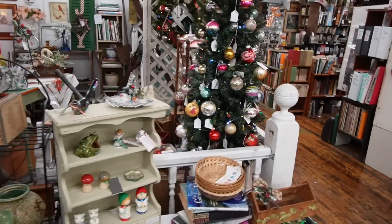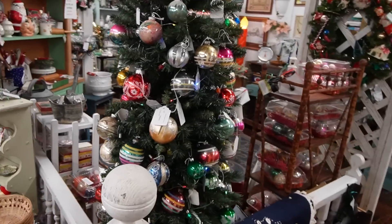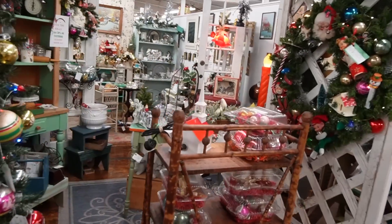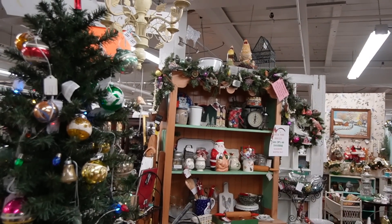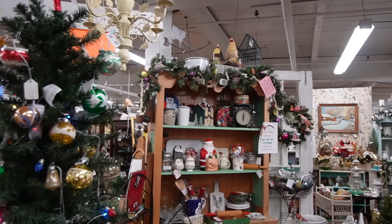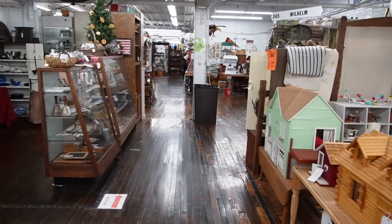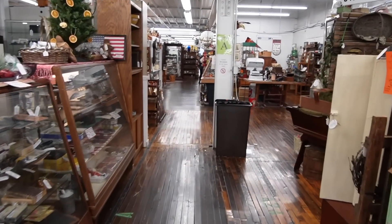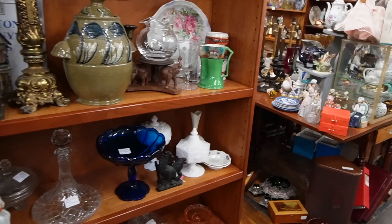I did not see anything in Becky's booth to buy this time around, but she still has some really great Christmas items out. I feel like I have enough Christmas at the moment. I briefly considered buying the tooth garland I showed in a previous video, but I don't need it — I do kind of need it, but I don't. Now we're heading toward the vintage booth.